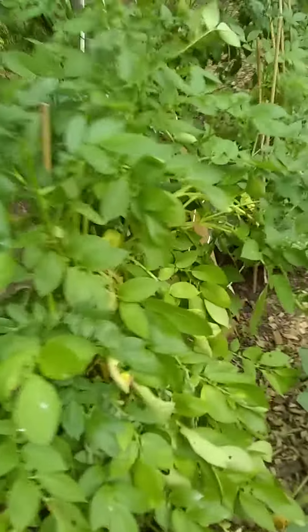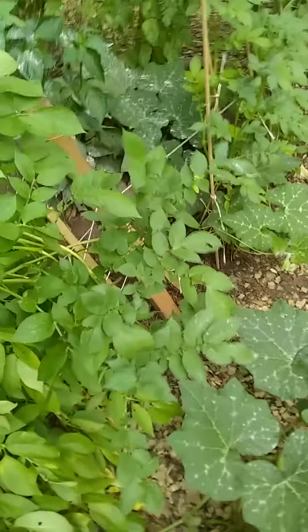These are the potatoes — white potatoes. The bush of them. More squash inside there as well.